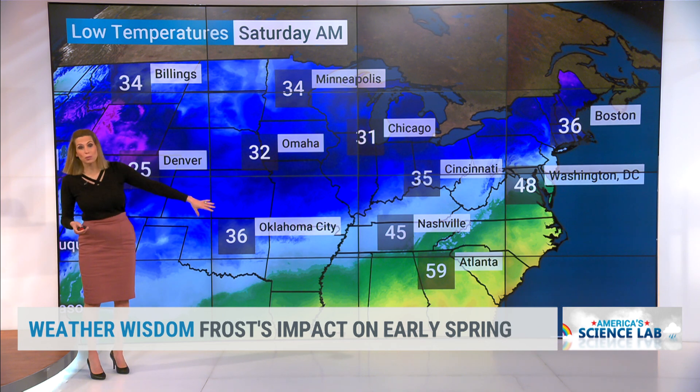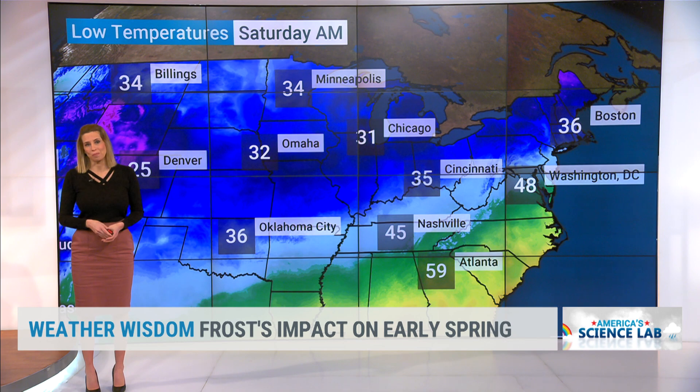And then Saturday morning, even warmer in the south. Chicago stays about the same because the northern tier does stay in some of those cooler temperatures. But we are seeing our temperatures, of course, warm as we go through the rest of the month, and then into May they will continue to warm.